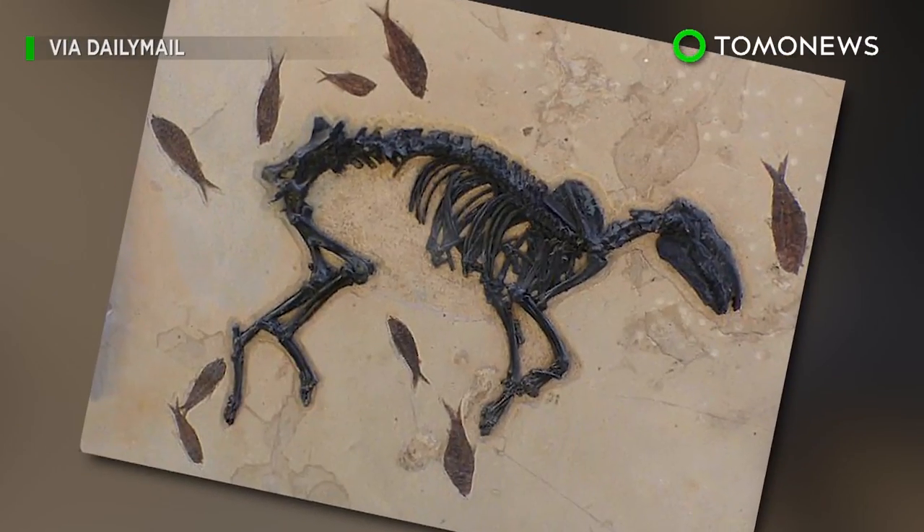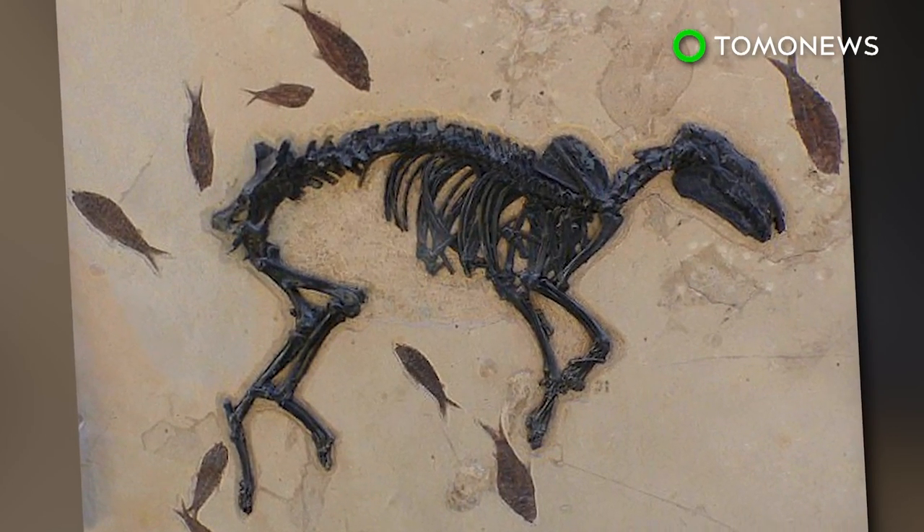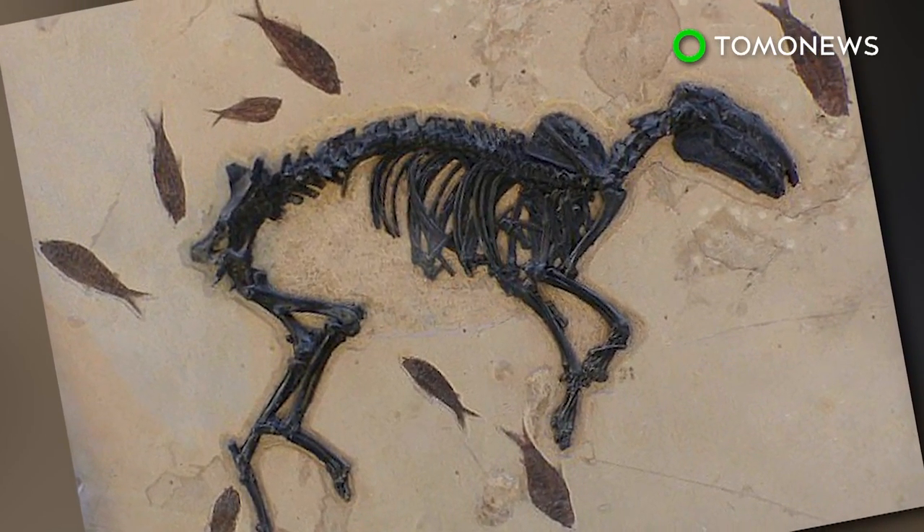The study examined fossilized bones of ancient horses and used computer simulation to determine how the bone structures bore the animal's weight.